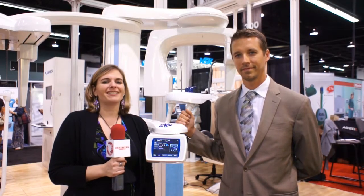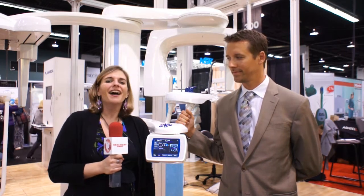Hi, I'm Ali Cook for Dentistry Today, coming to you once again from the CDA meeting in Anaheim, California. I'm here at the Plan Mecca booth with Mr. Joseph Kelly, who is a sales representative. Joseph, it's nice to meet you. And what are you here to tell us about today?